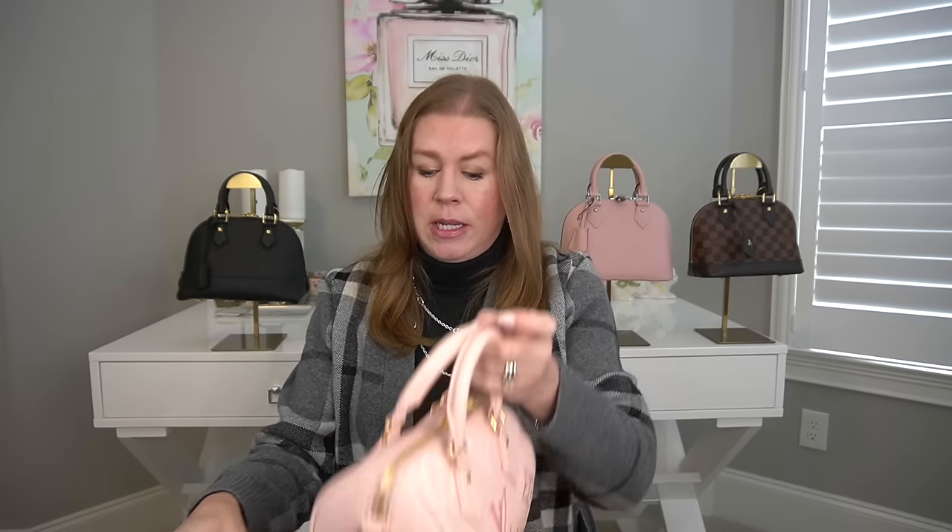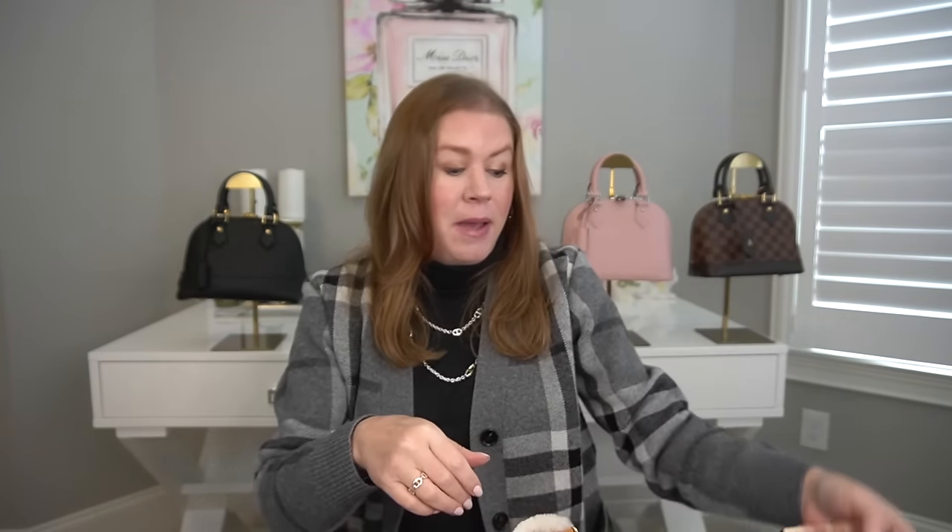This is one of my favorites: the Montaigne BB — it would be an MM size by today's standards — in Rose Poudre. One of my newest bags is the Louis Vuitton Neo Noe with the caramel leather. Then the last four from Louis Vuitton: my Speedy 20 in monogram, my Speedy 20 limited edition by the pool in Empreinte leather, my Neo Noe with shearling trim, and the Neo Noe with braided trim and a beautiful Rose Ballerine interior.